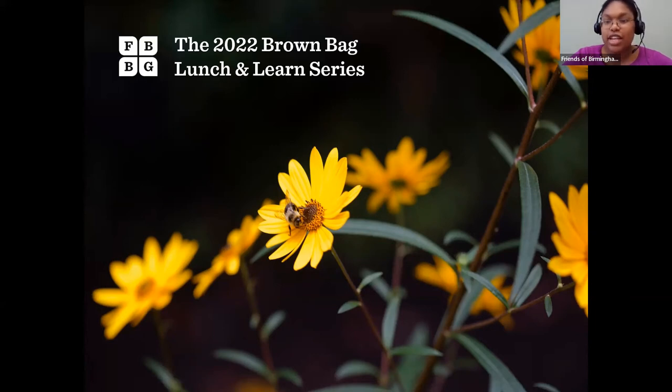Thank you so much for joining us today for our 2022 Brown Bag Lunch and Learn series. We are so glad to see some familiar names and some new names on the participants list. We're grateful to be back in 2022 with Jessica Hill, who presented last year on spring garden planning. She's going to help us get prepared for summer — right now is the time to plan for your summer vegetable garden. This is our 2022 Brown Bag Lunch and Learn series, hosted by the Friends of Birmingham Botanical Gardens.